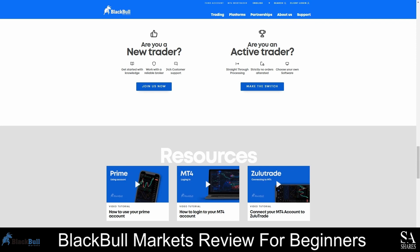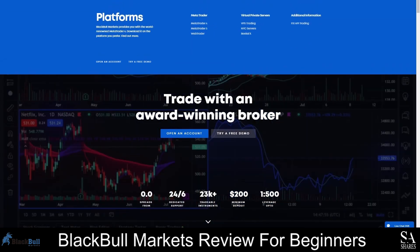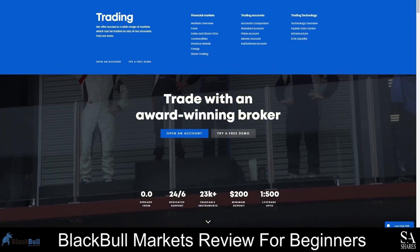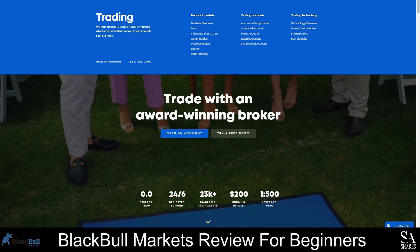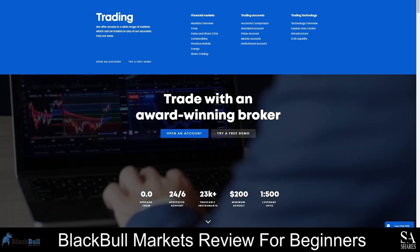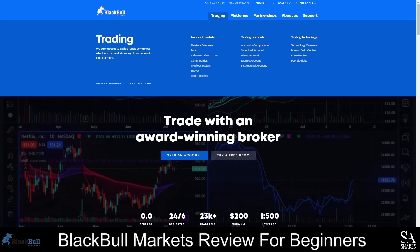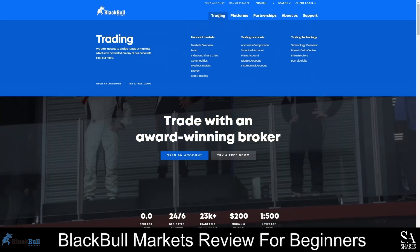The BlackBull Markets website is user-friendly. All key features are displayed on the homepage, and you can find more information about the trading conditions, platforms supported, and account types offered by simply scrolling down the page. You can also select topics from the dropdown lists in the menu bar, and the live chat button can be found in the bottom right corner. To find out more about the products offered, navigate to the menu bar and select the Trading tab, look under the Financial Markets section, and choose either an overview or select the specific instrument you are interested in trading.